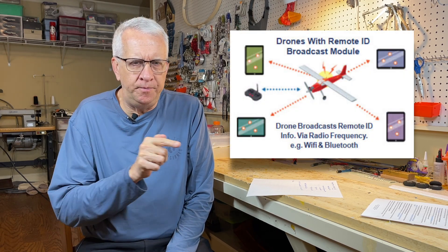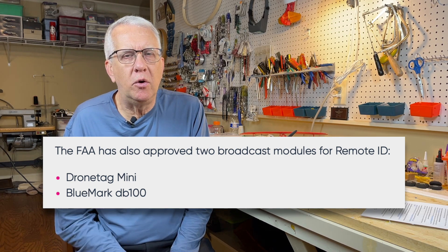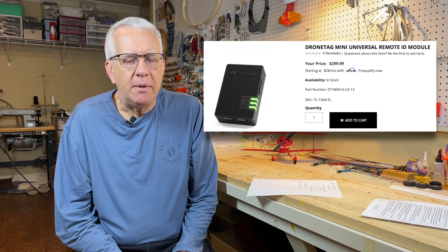The second area is the remote ID module — where you buy a module and swap it between various airplanes to be remote ID compliant. Right now, there are two manufacturers on the FAA website with compliant remote modules. One I've seen is around $300, which is ridiculous — nobody's going to buy a module for that amount. I am quite sure there will be reasonably priced remote ID modules available. There are none out there right now, but as we get closer to the September 16, 2023 requirement date, we should have more information.